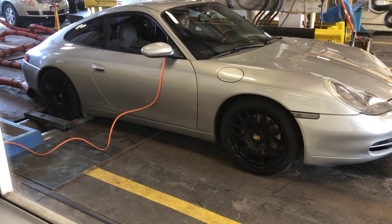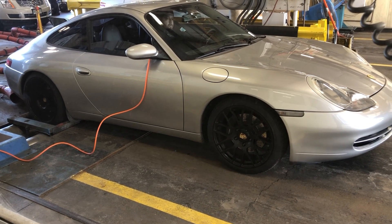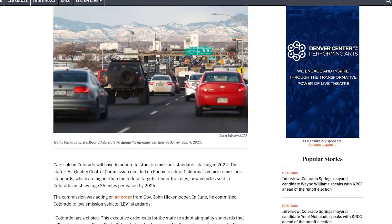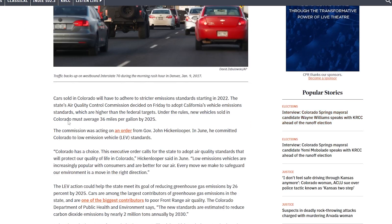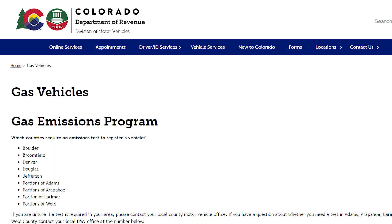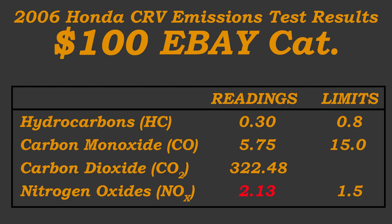It didn't work fine in Colorado. There was a new rule passed on January 1st, 2022 that adopted California's low emission standards and therefore changed what was allowed to come out of the tailpipe of a car here in Colorado. It should be noted this only applies to counties around the Denver area — some of the more rural counties don't have the same requirements.